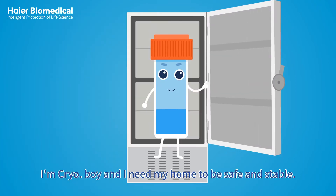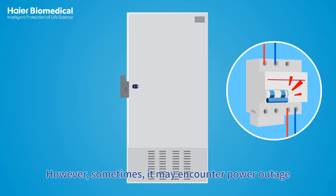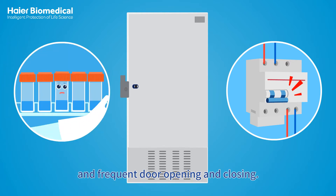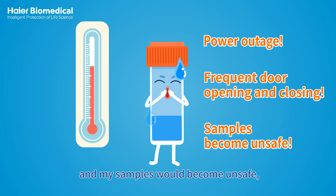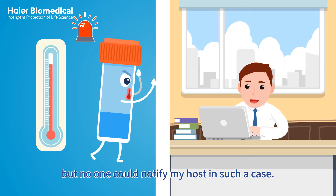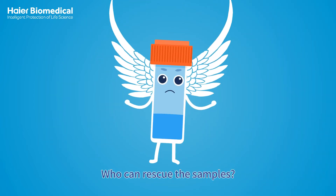I'm Cryoboy and I need my home to be safe and stable. However, sometimes it may encounter power outage and frequent door opening and closing. Then I would start to heat up and my samples would become unsafe. But no one could notify my host in such a case. How can I handle this? Who can rescue the samples?